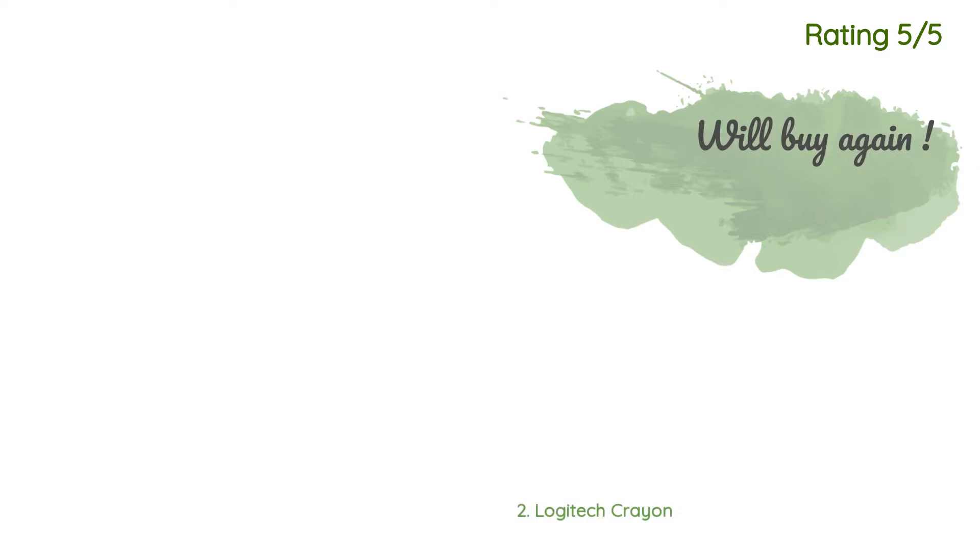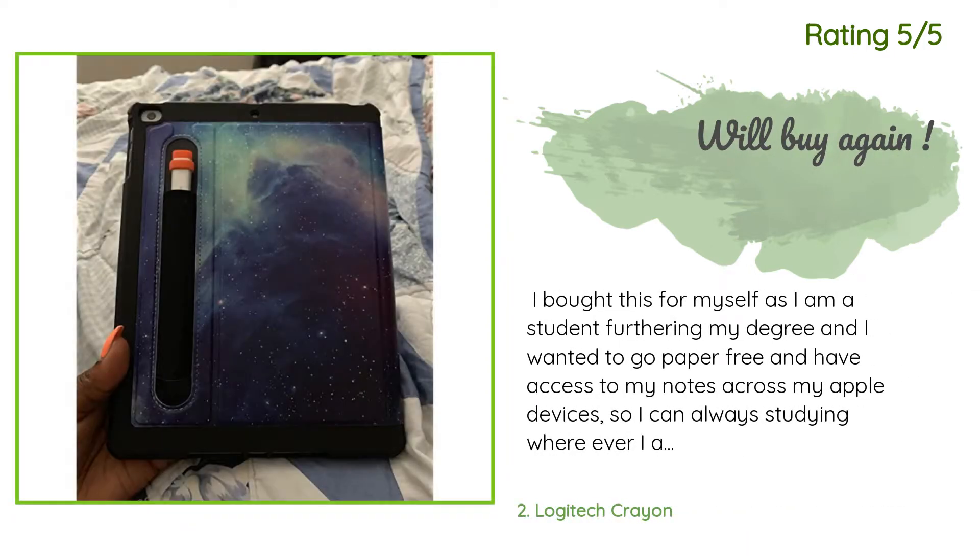Another happy customer said: I bought this for myself as I am a student furthering my degree and I wanted to go paper-free and have access to my notes across my Apple devices so I can always study wherever I am. I didn't want to fork out the extra cash for the Apple Pencil as pressure sensitivity isn't important for me. This is a great alternative for note-takers, organizers, and non-artistic people.